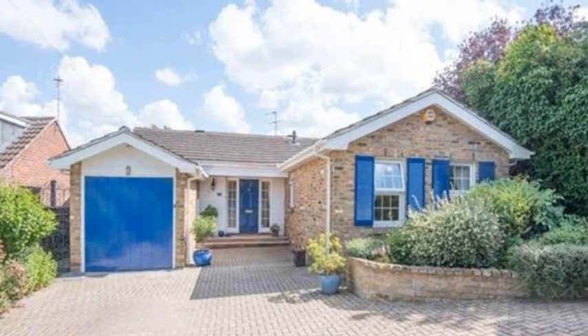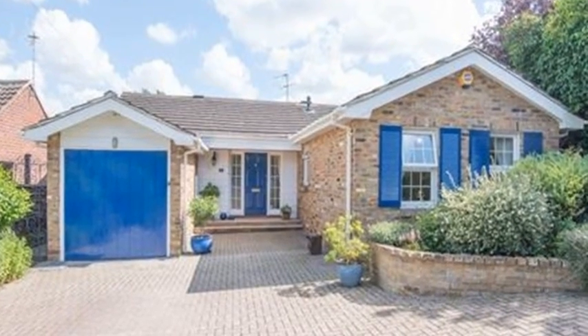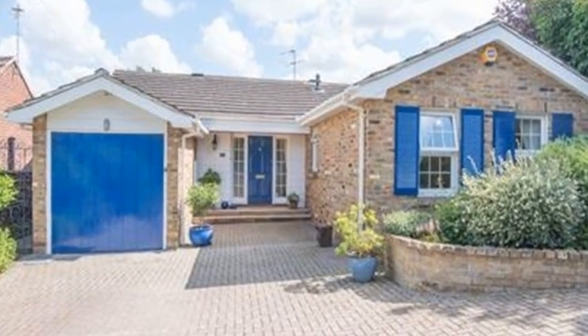This pretty detached bungalow is ideally located on the sought-after road of School Lane, within walking distance of the village centre of Chalfont St Peter.